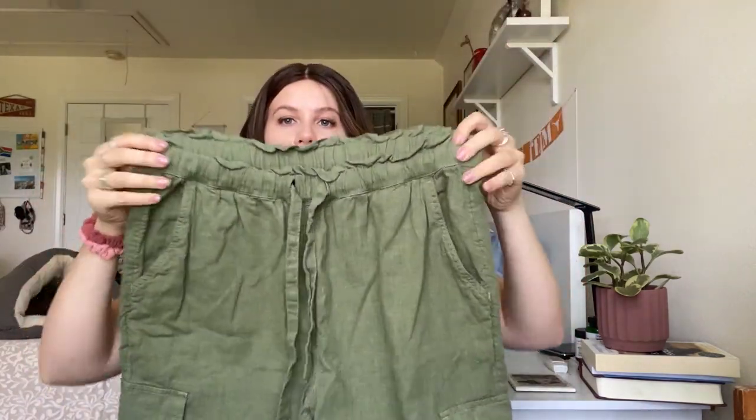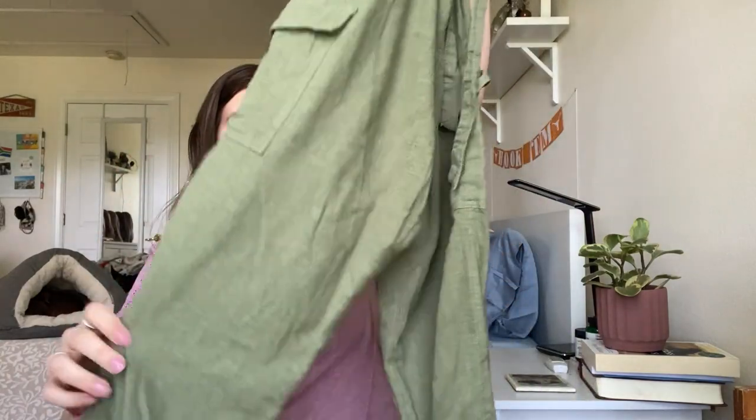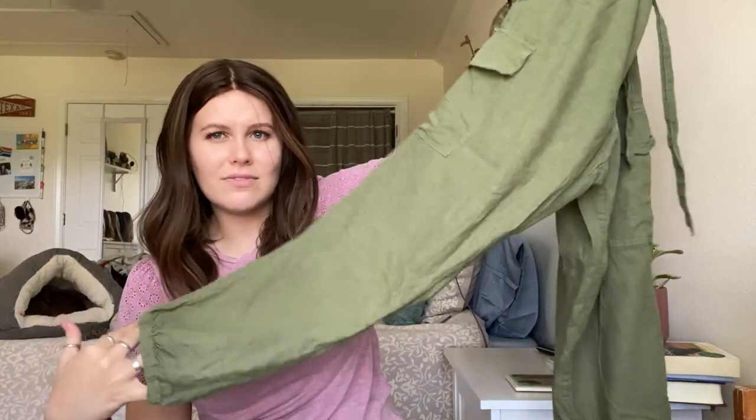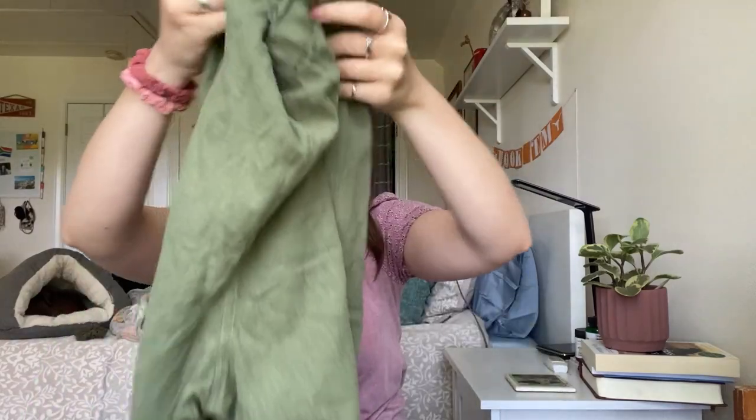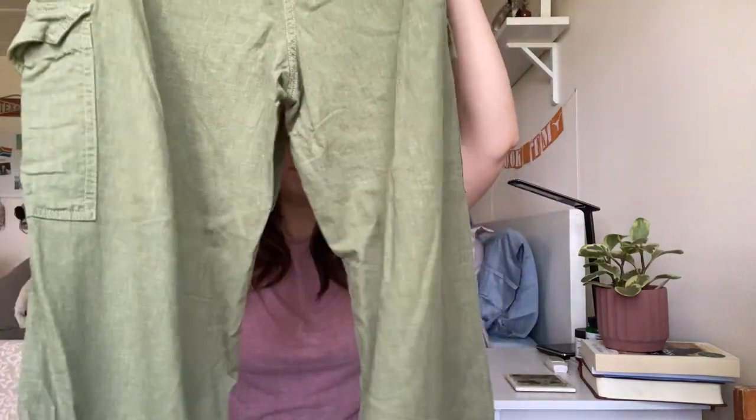Next, we have a pair of Aerie green — they're kind of like cargo pant joggers. They have a paper bag waist with a tie, an elastic ankle cuff, and pockets. Army green. These were actually selling for more than I thought — comps were right around 35 to $40, which I thought was a little high for Aerie, but I'll take it.